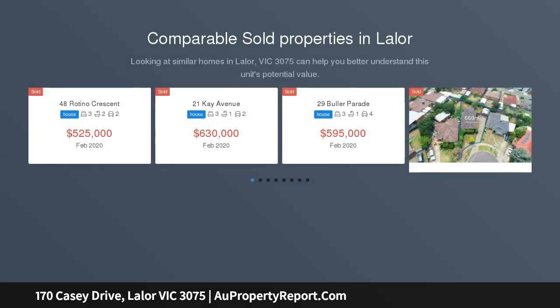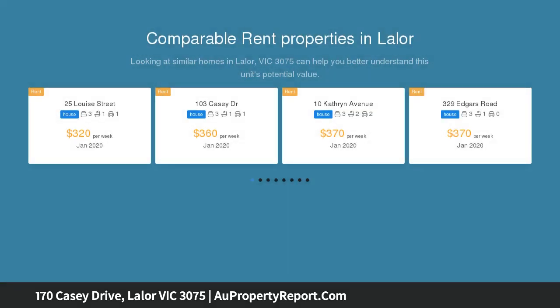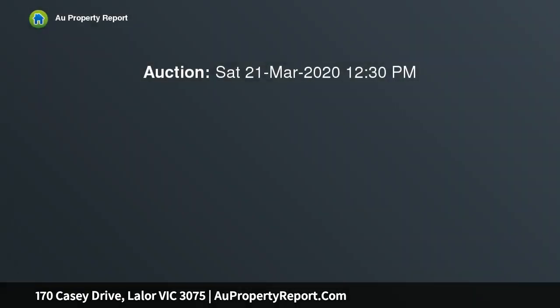Be impressed with this home's local amenities, only moments from Lalor Plaza Shops, Lalor East Primary School, St. John the 23rd Primary School, not to mention the luxury of having RMIT University Bundoora Campus and Uni Hill Factory Outlet only a short drive away.